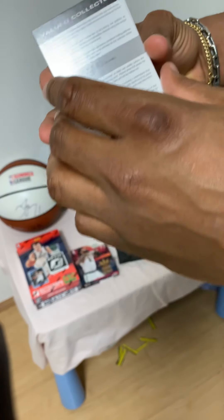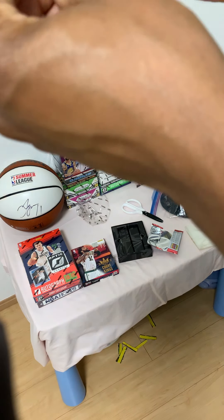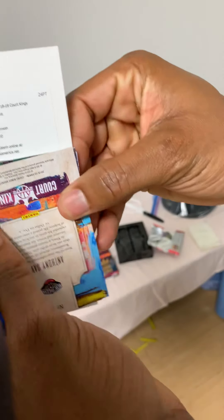You've got to take this out the screen — it's the 'Heir Apparent' autograph card, Deandre Ayton.